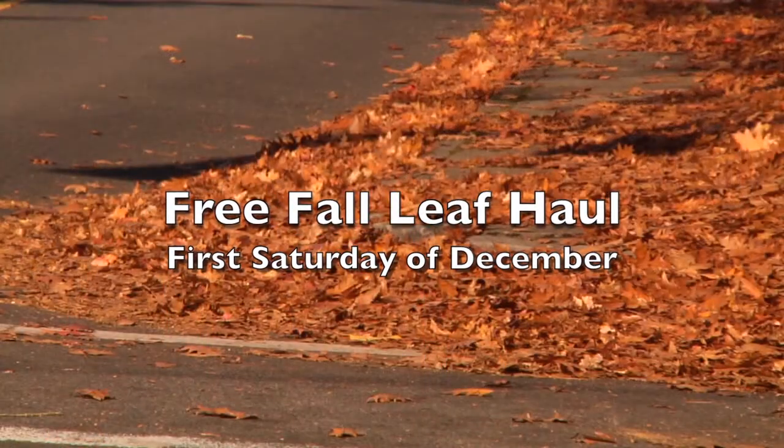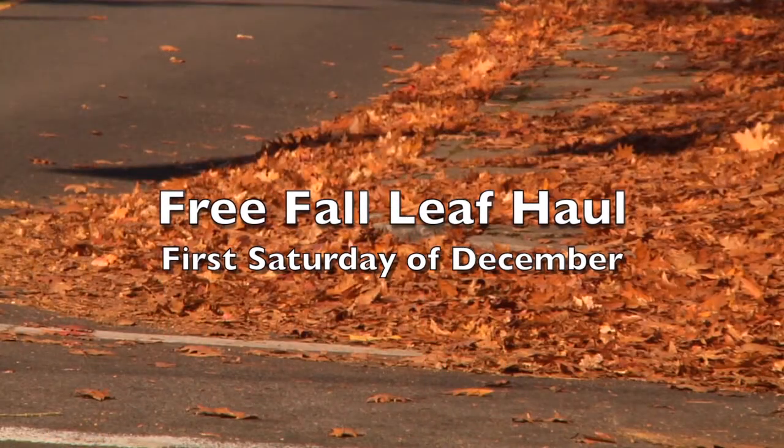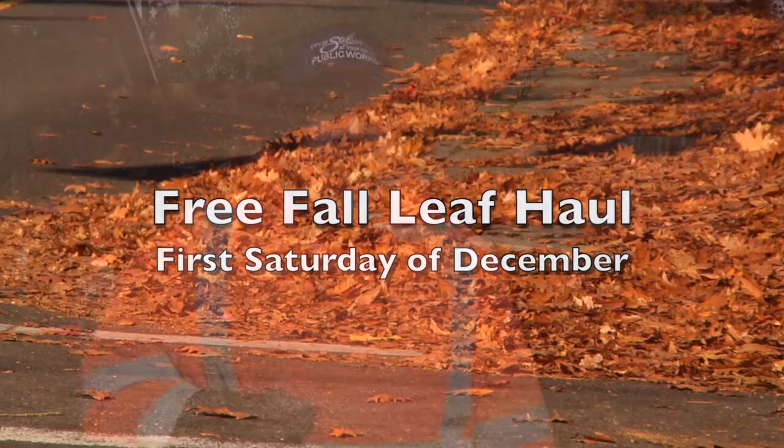If you don't have yard service, you can also come to the annual fall leaf haul. It takes place the first Saturday in December — this year it's December 3rd. We have two collection sites: the Oregon State Fairgrounds and Browns Island demolition landfill. We're also looking for volunteers to help out at each of the sites.